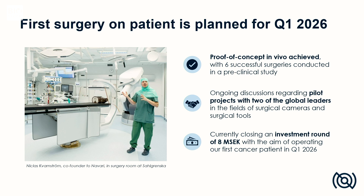We are currently building our product for commercialization, and our next large milestone is to operate our first cancer patient in early 2026. To reach this goal, we are currently raising an investment round of 8 million Swedish crowns, of which half is already committed.